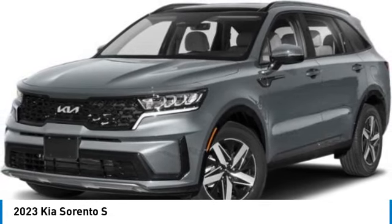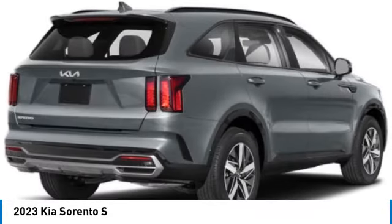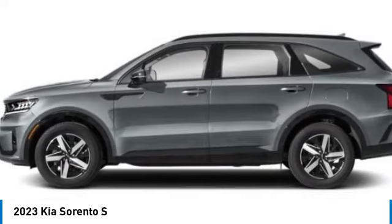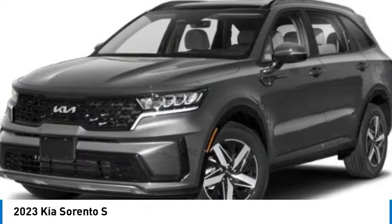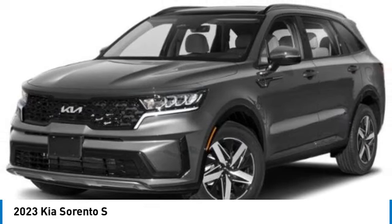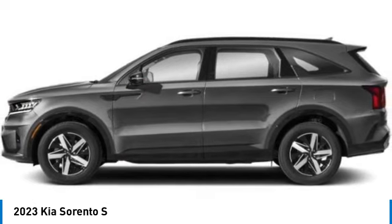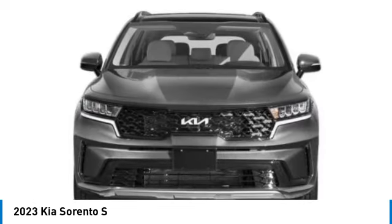Come test drive the 2023 Sorento. The Kia Sorento is a comfortable riding, powerful, compact SUV loaded with impressive standard features. Take one look at its stylish, sleek design and you'll want to cross over to a Sorento. This vehicle has less than 100 miles.